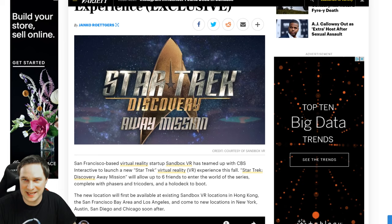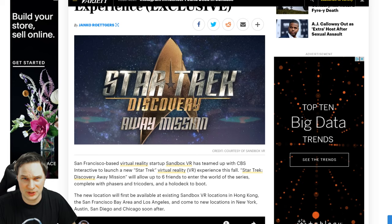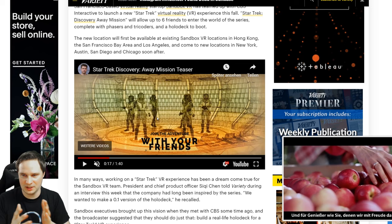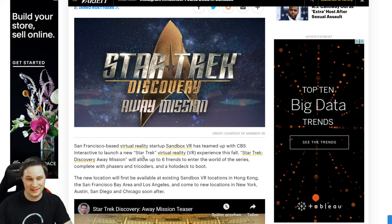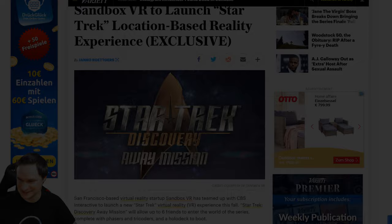There will be a new location-based experience by Sandbox VR — a Star Trek Discovery experience. I visited Sandbox VR in San Francisco and it was really awesome. You stand in a holodeck-style environment and the experience runs 20 to 30 minutes depending on how fast you play. You can play with up to six players. Next time I'm in San Francisco or Los Angeles, I'll try this again for you.